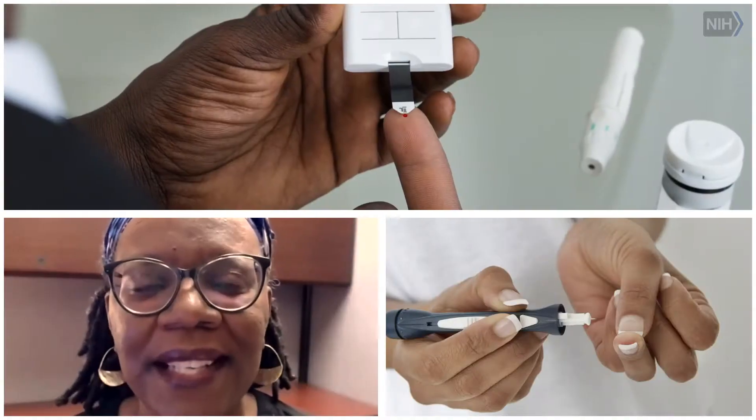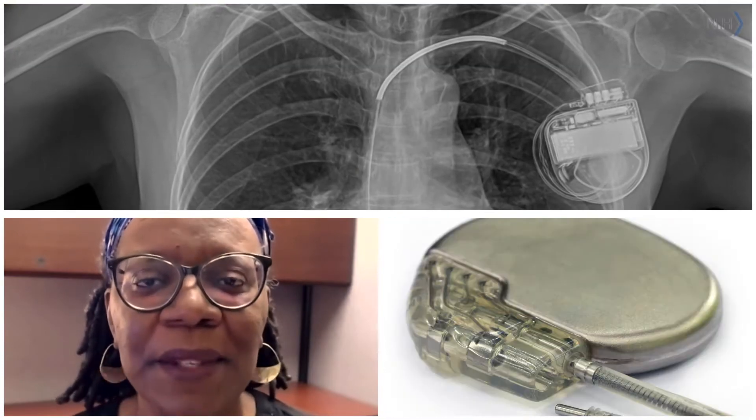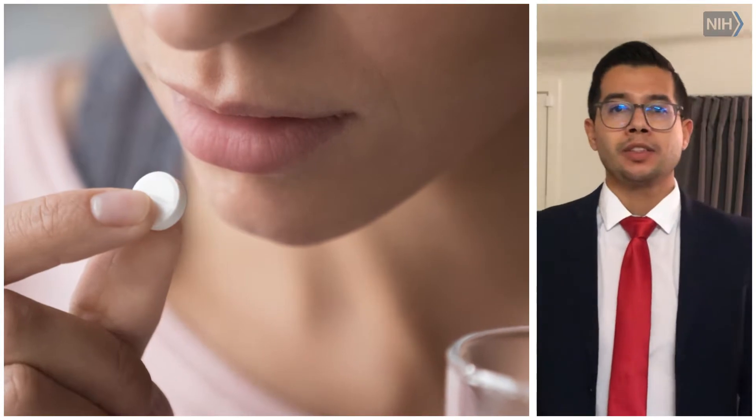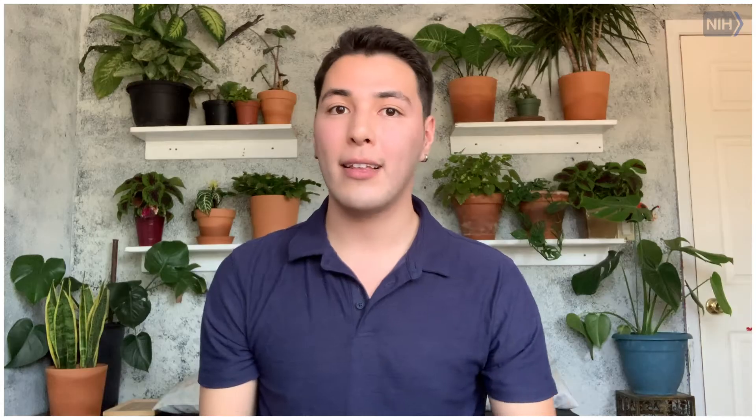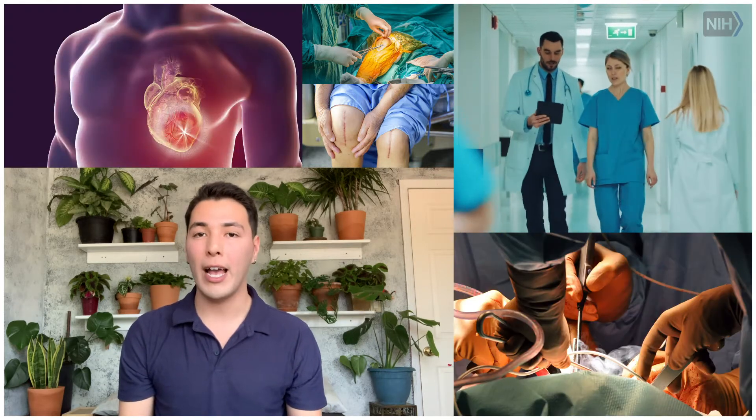Some of the things that clinical trials test include new devices such as blood glucose testers for people with diabetes, pacemakers, or implants; new drugs such as painkillers, medicines to lower blood pressure, or treatments for cancer; new vaccines; and new ways to do surgery or other procedures, such as a new kind of knee replacement or surgery to repair the heart after a heart attack.